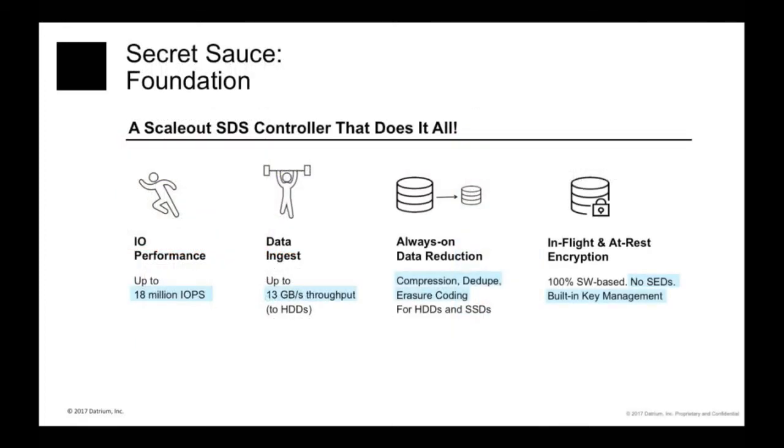What makes it all possible is our scale-out software-defined storage controller. At the heart of it is a distributed log-structured file system. We made this design choice at the very beginning of the company because we had to find an architecture suitable for running both primary and backup loads. The end result is we can achieve up to 18 million IOPS — actually faster than any all-flash array — and this is with spinning disks, no flash in the data nodes. At the same time, we can scale our ingest rate to 13 gigabytes per second, which rivals the performance of custom-built backup appliances.